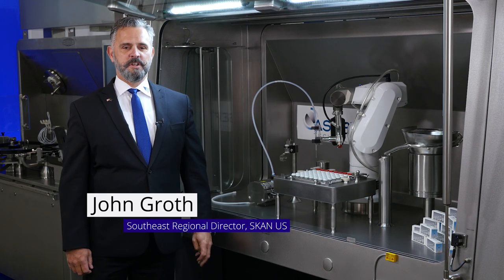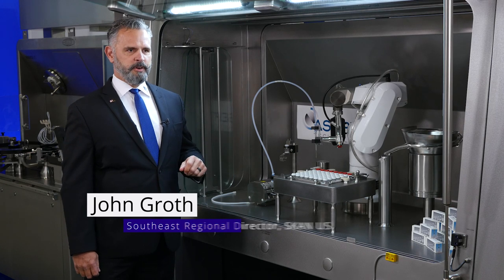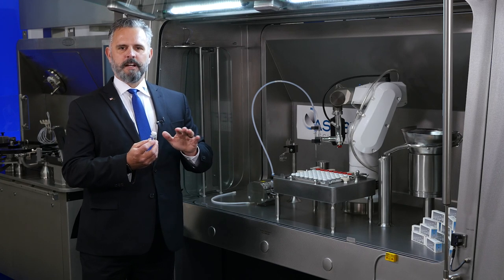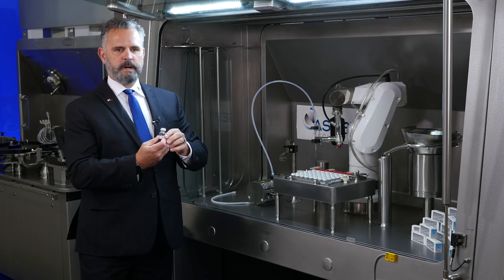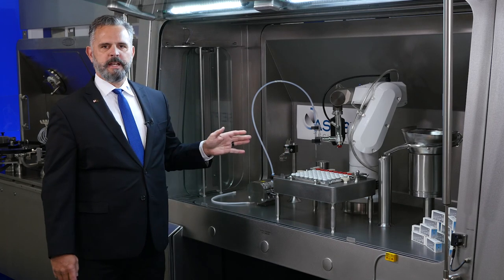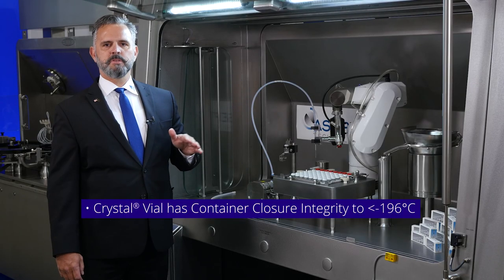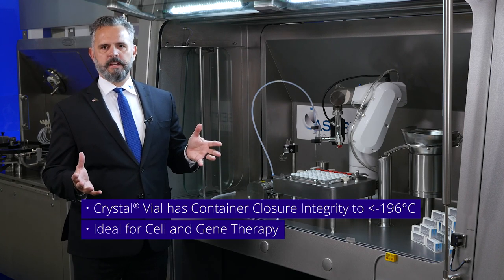Hello, I'm John Groth, Southeast Regional Director for ScanUS. I'm here to talk to you about the Aseptic Technologies crystal vial and L1 robot. The crystal vial is 100% sterile, plastic, unbreakable, and completely sealed. The L1 robot is a fully automated system where the septum of the vial gets pierced, filling the vial, and then a laser resealing process. Very interestingly, we have regulatory-approved closed container integrity down to minus 196 degrees C, or the temperature of liquid nitrogen — perfect for cell and gene therapy manufacturers.